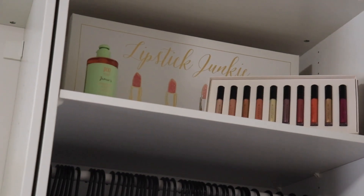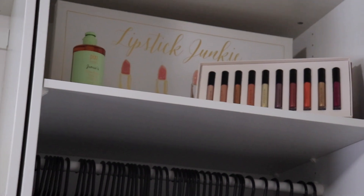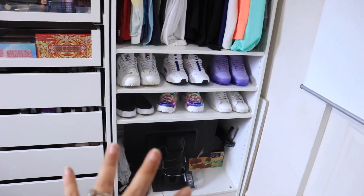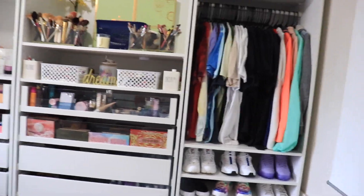I do have up here some lipsticks from ABH, some skincare stuff that was sent to me in PR, and my sign. But for the most part this is like clothing and shoe storage. So that is what that is. I love this pack system — and let me tell you why. It looks huge.